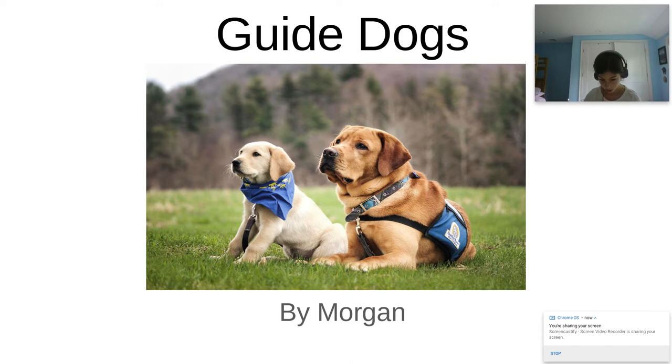Before I start, I would like you to know that there are two types of training. When the dog is a puppy, they will go to a raiser family and learn basic commands. Then the dog will move on to formal training where they will learn to become a guide dog. I hope you enjoy my presentation.